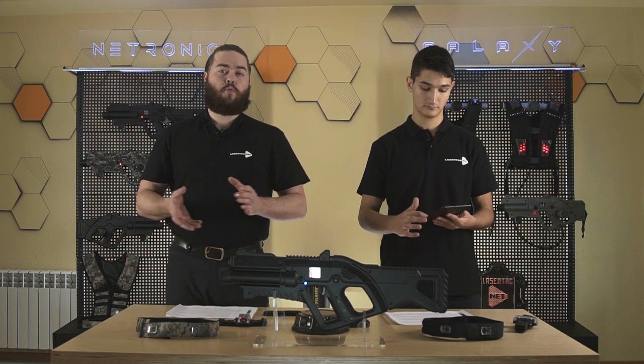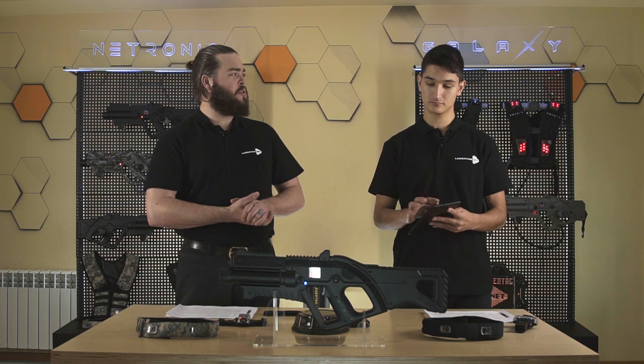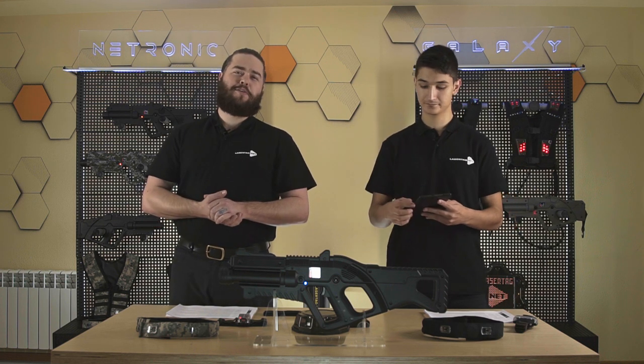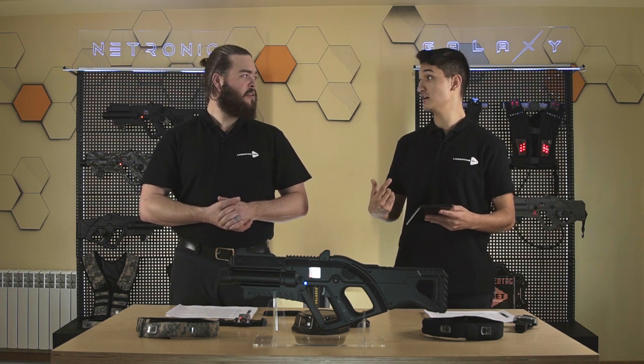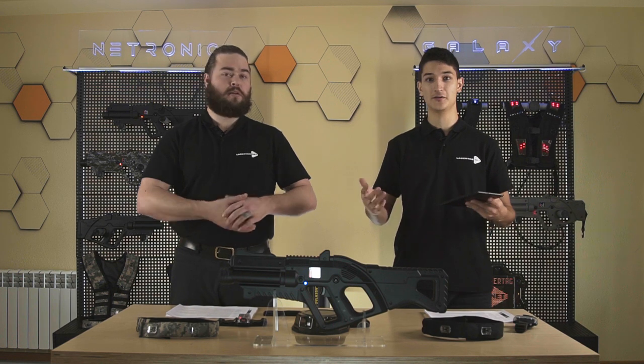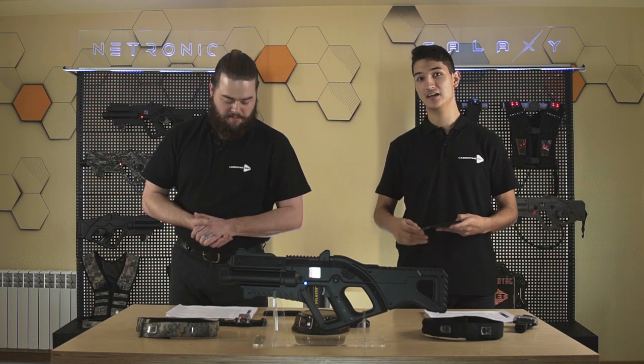Currently the Netronic platform runs on Android 10 and below. Everything works off Wi-Fi routers — internet connection isn't necessary at all. The radius for Wi-Fi routers is about 150 meters, but you can increase that up to 1 kilometer using transmitters. Each transmitter has a radius of 150 meters, so if you know math you can scale it and get your coverage area.